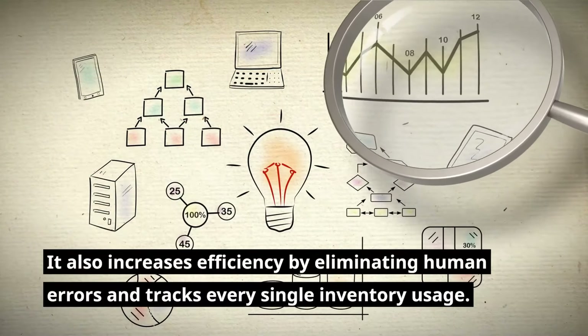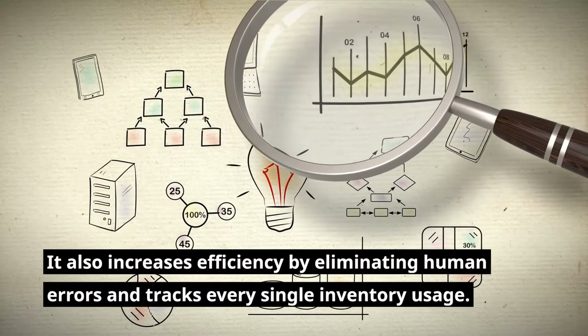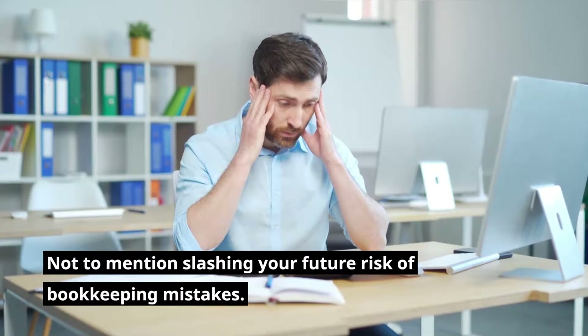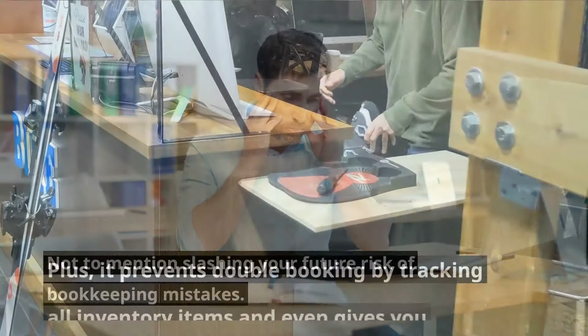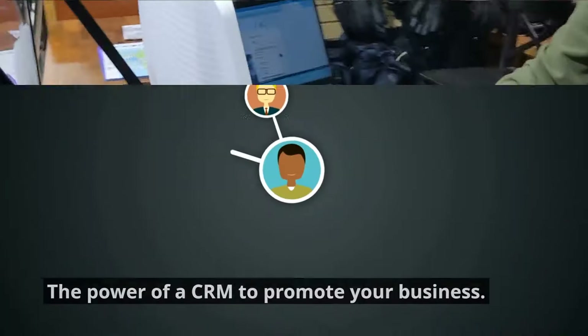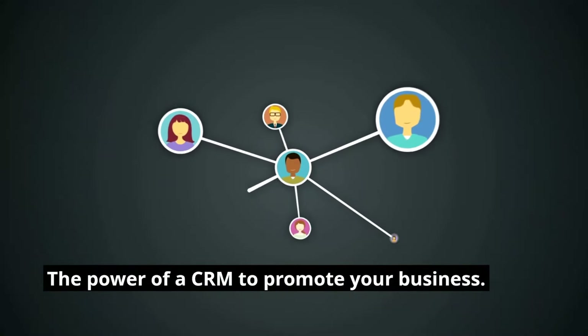It also increases efficiency by eliminating human errors and tracks every single inventory usage, not to mention slashing your future risk of bookkeeping mistakes. Plus, it prevents double booking by tracking all inventory items and even gives you the power of a CRM to promote your business.